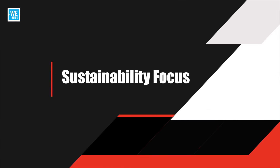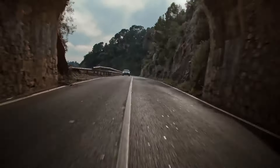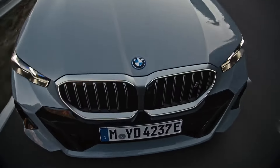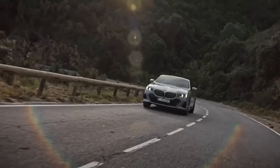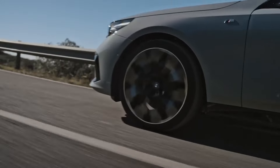Sustainability focus. BMW has made sustainability a priority with the i5, using recycled and eco-friendly materials throughout the vehicle's construction. This commitment to the environment extends to the production process, making the i5 a responsible choice for eco-conscious buyers.